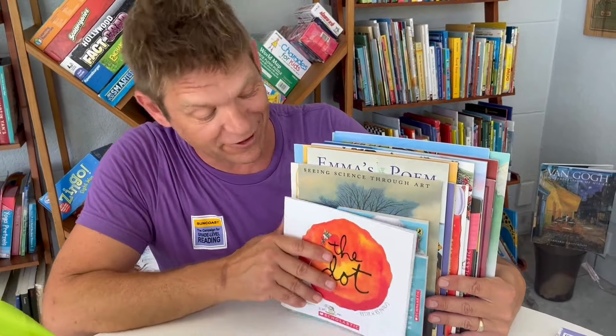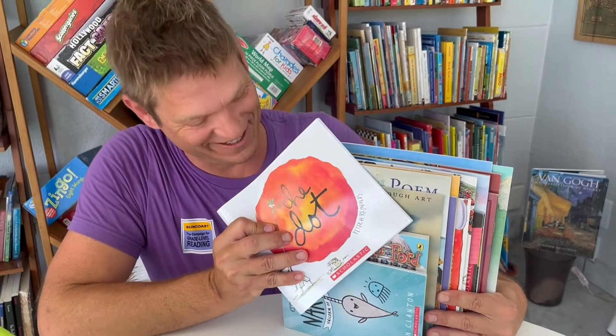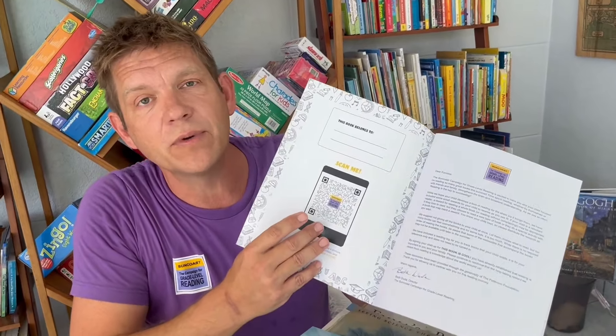What I'm most excited to share with you is what's inside the backpack. We have 20 high quality books carefully selected for your child's grade reading level. These books have corresponding webisodes that you can access through the QR code on the back of each book. And if you want to see all 100 webisodes of This Book Is Cool, you can access them through the QR code in the front of your activity book right here.